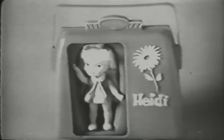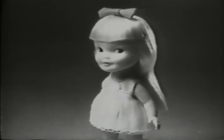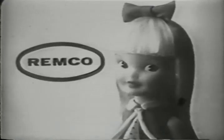Look for Heidi in her shiny pocketbook. Get Heidi's hospital set and her barbecue set separately. And look, you can get her dress set, too — with one outfit for work, another one for play, and still another for party. But first, get Heidi Pocketbook Doll by Remco.